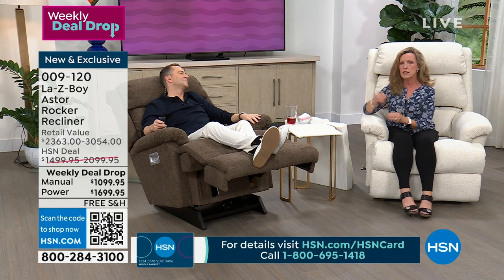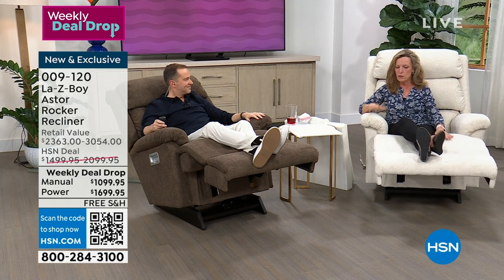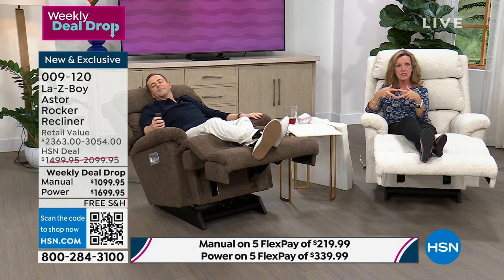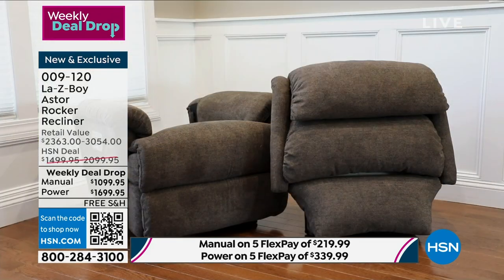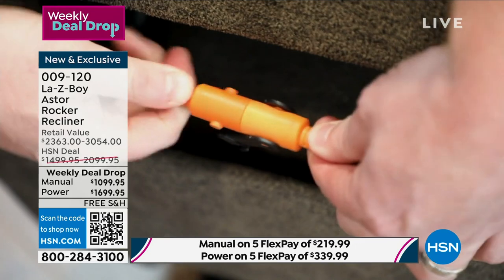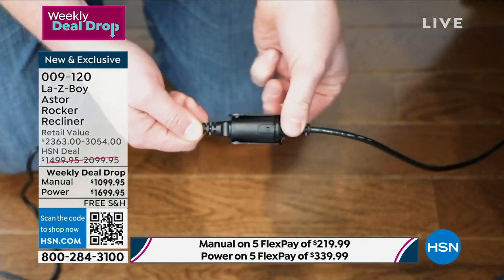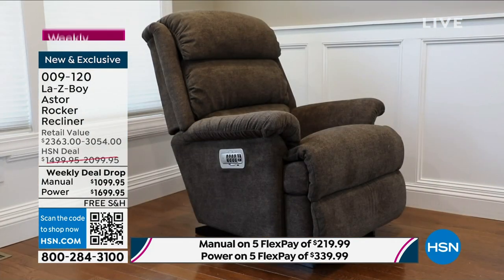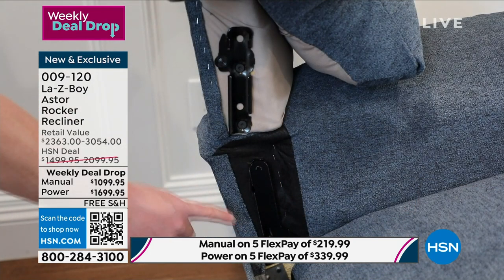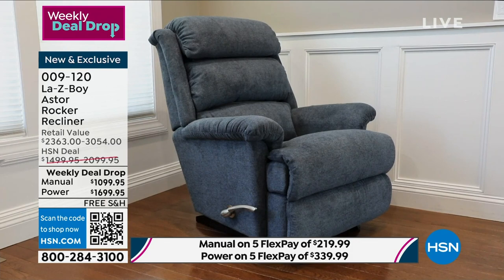Let us put the chairs together — the back slides onto the base and you start reclining immediately. With the power recliner, the back slides onto the base and we have DIN connectors to connect the power. Then we connect the power to a surge protection box — you do not need any extra tools for this. Plug it into the wall and your wireless remote is ready to go. We give you eight feet of cord, so you're quite a bit away from the wall and still have cord to spare.